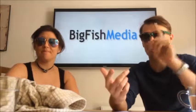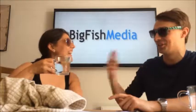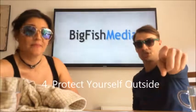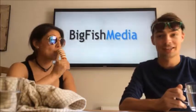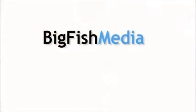So, staying cool — our bullet-pointed top tips are: keep hydrated, keep your cool, keep your equipment cool, and protect yourself when you're outside. Protect yourself before you wreck yourself! Anyway, until next time, this is Jack and Lorraine from Big Fish Media — thanks for joining us. Stay cool!